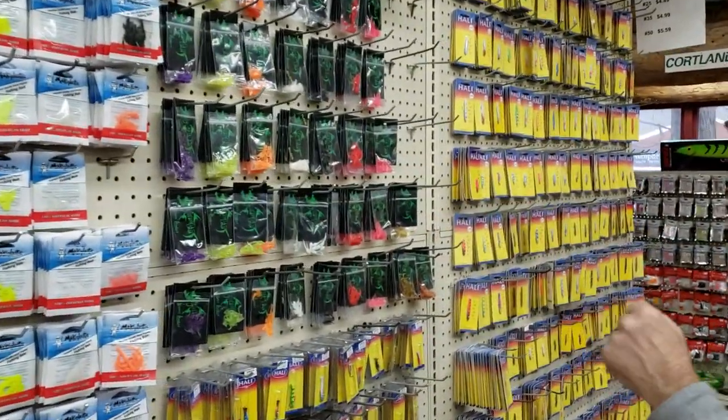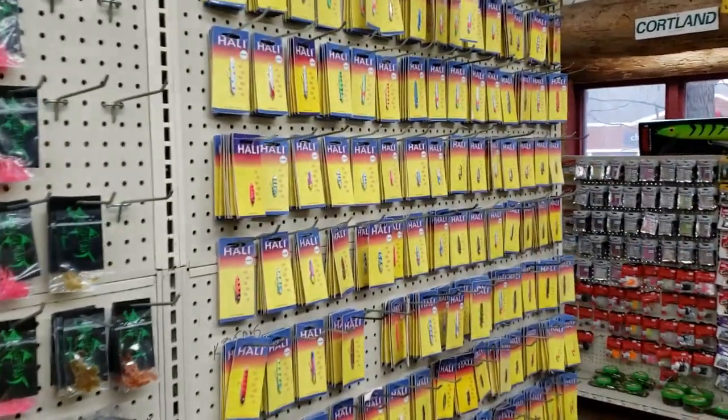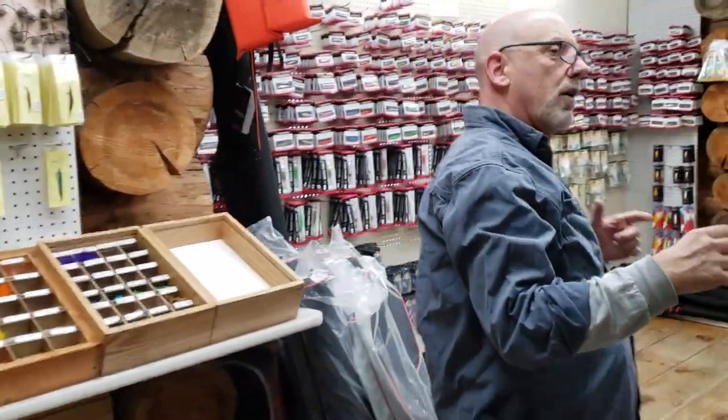Scott Ross is going to be doing a seminar for us — the guy who built this thing. We have a huge selection of Halley's. Halley Cicoola is very popular in Halley's. We've got a lot of rods and reels — about a thousand of them on display, plus we have enough more to back it up.